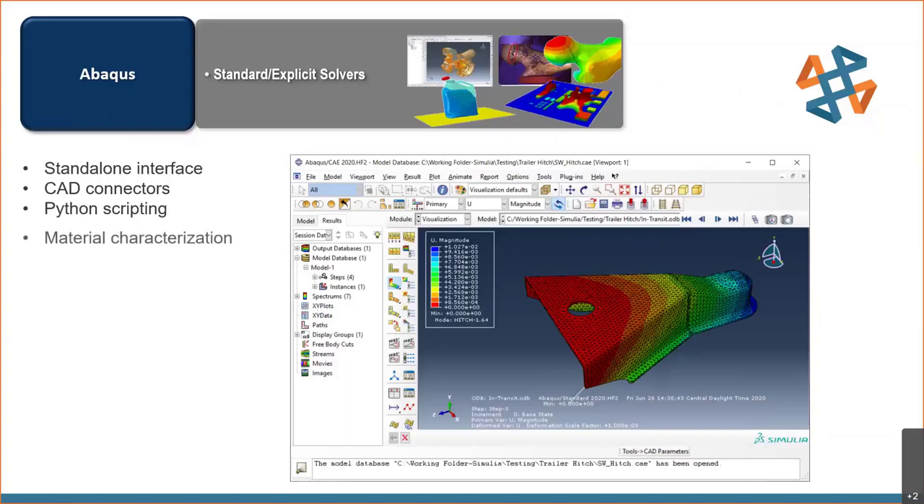Python scripting is available to customize the Abaqus tool. Material characterization is allowed and useful when coming up with material properties for non-linear material behavior — that can be done right within the program, generating curves based on test data. Solutions can be performed either locally or on the cloud, and high performance computing is available with multiple core solutions.